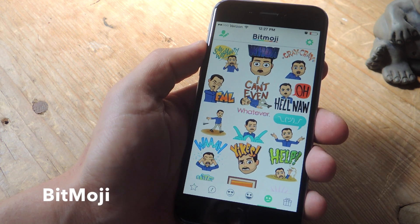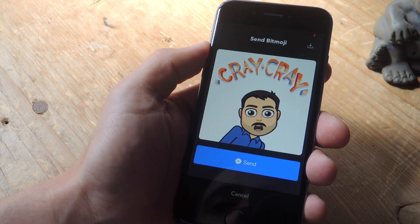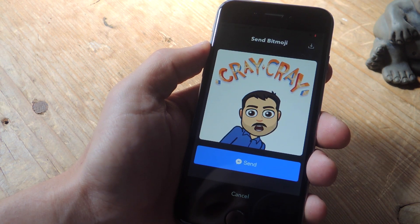Bitmoji is really fun as well. You create a little avatar that looks like you and then see it in a little cartoon or illustration saying some commonly used phrases.